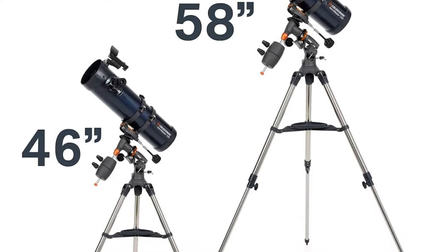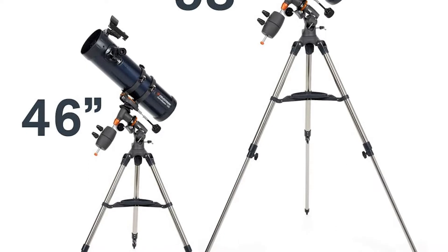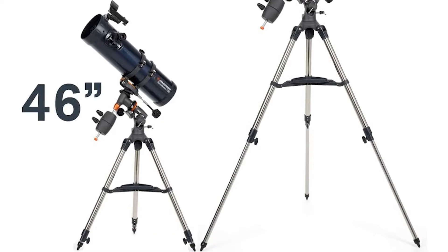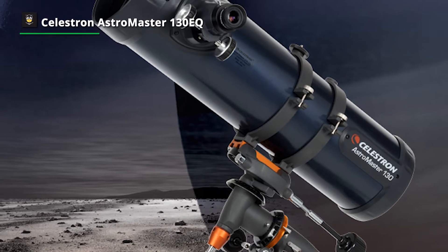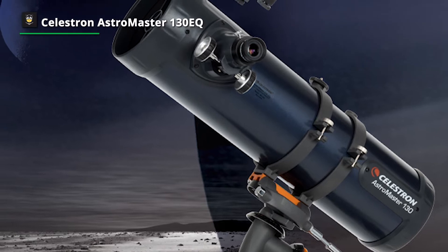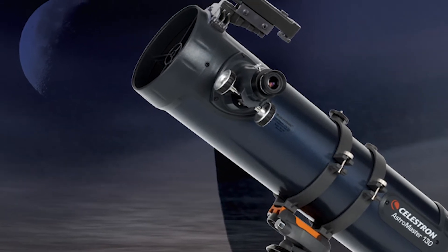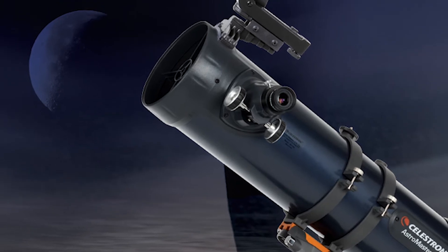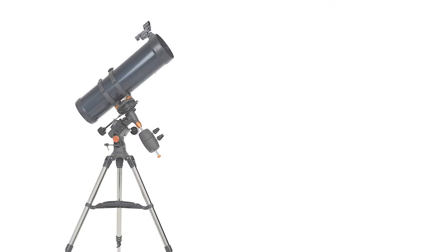Many AstroMaster telescopes come with useless low-power eyepieces intended to fulfill ridiculous promises about terrestrial viewing. They are, however, unquestionably an improvement over the PowerSeeker line. If you can find a better low-power eyepiece, the Celestron AstroMaster 130 can show you a lot of deep-sky objects, even with mediocre to subpar optics.